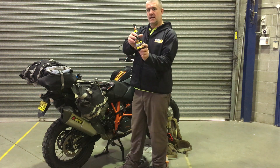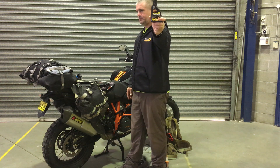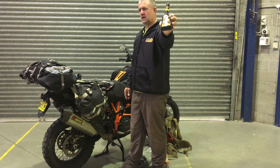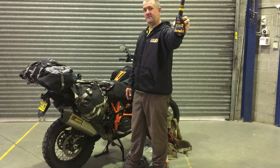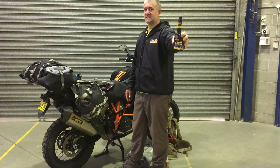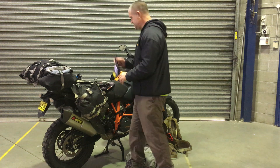Octane booster — where you don't have premium unleaded, you need octane booster. I've got enough there for 50 litres of fuel, so I should be able to get two fills off that, which is probably all I need. There are certain places where I can live without premium fuel, and other places where I really need my fuel load to get me the distance — that's where the octane booster comes in.